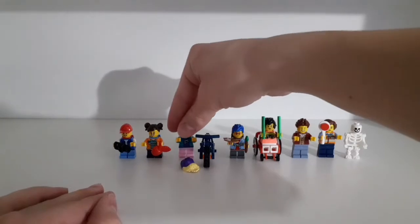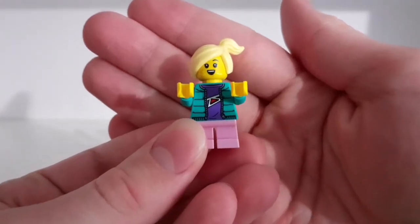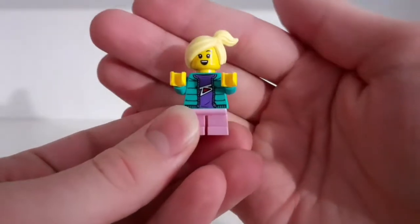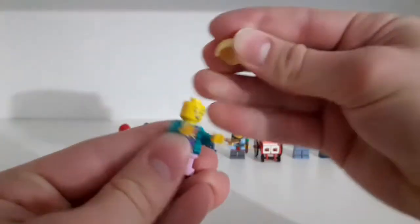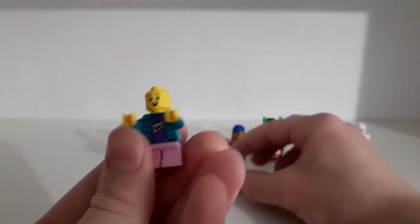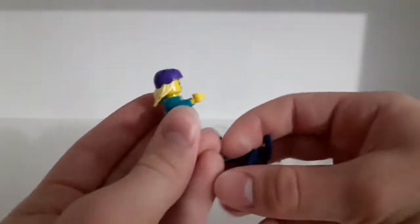Only those two minifigures had names. The next one also has a pretty cool torso — she also has the small legs which you can't bend, and this pretty cool looking hair that I didn't have before. She has two expressions, a helmet, and a bicycle as well.